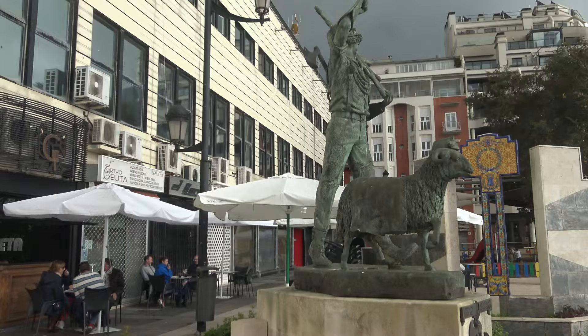This evocative sculpture celebrates Ceuta's Easter week, Semana Santa — a Nazareno with a young boy.